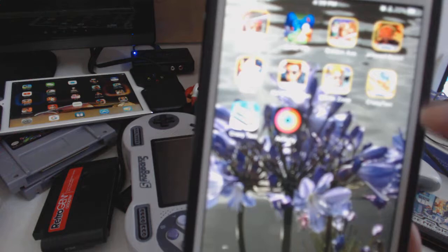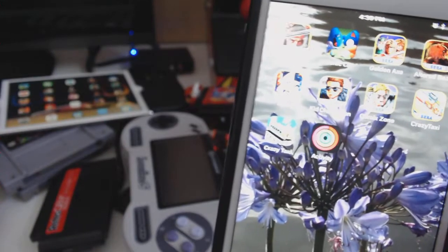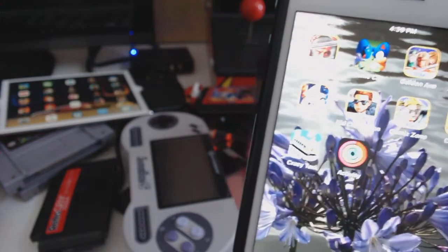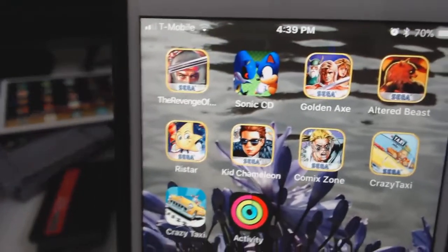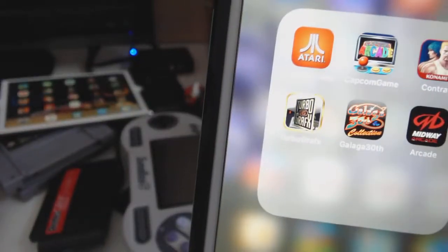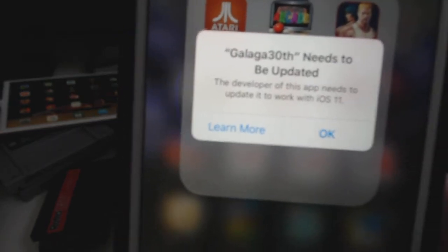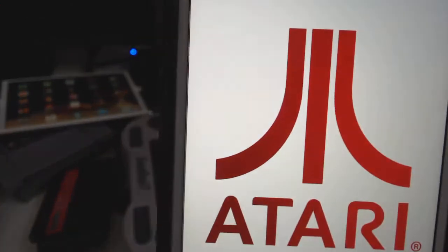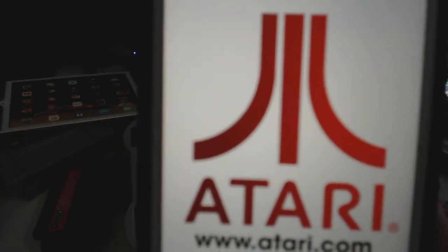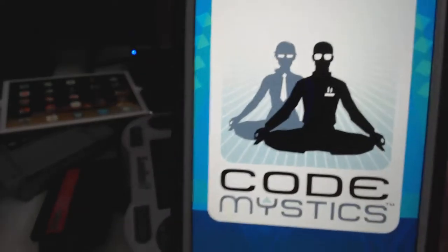This is the new one that just recently came out, like last month — in September, or maybe late middle August. All those new games work, but it's just the old games that I used to purchase that do not work. Galactica 30 does not work. Now Atari — Atari does work. But Galactica, the one that I always play, does not work.